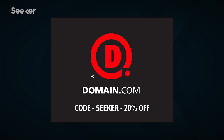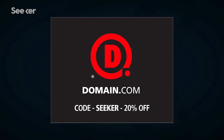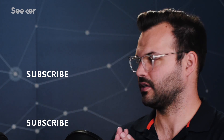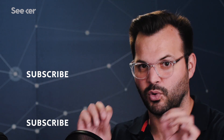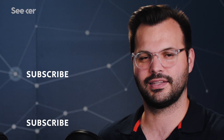Special thanks to Domain.com for sponsoring this episode of Seeker. We're going to talk a little more next week about what technologies have come out of some of these experiments and some more specific experiments, so make sure you come back next week. Until then, make sure you subscribe. Thanks for watching Seeker Plus.